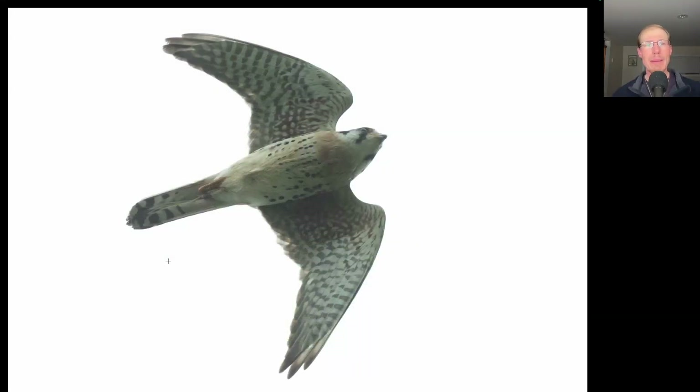Here we have a small raptor with pointed wings and light coloration below — a small light-colored falcon is an American Kestrel. From the spotting to the underside, we know this is a male. But when the males have their tail completely folded, you don't see any of the orange on the tail — you're only seeing the outer tail feathers, which are banded.